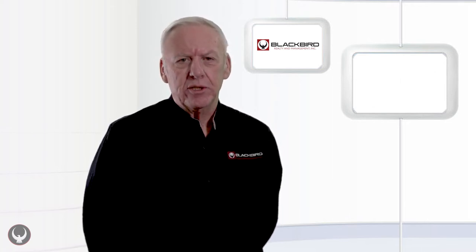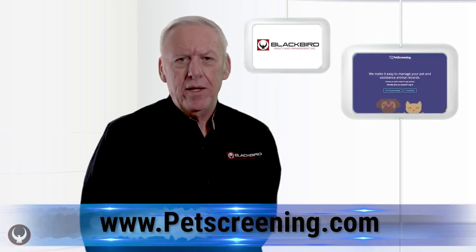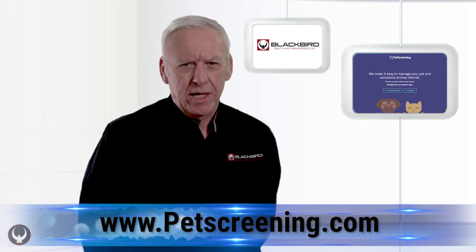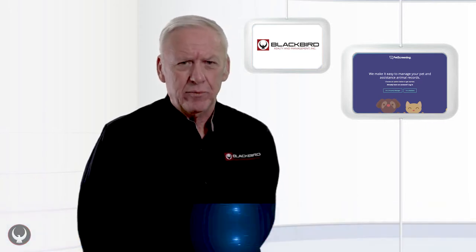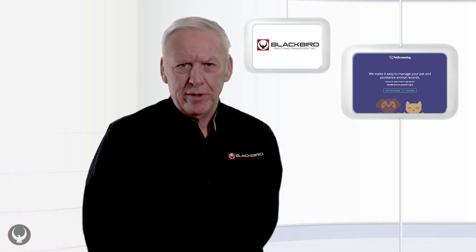We use a third-party site to help us with that — it's called Petscreening.com and they will gather information from you. If your animal qualifies as a comfort animal or emotional support animal, there's no charge for them verifying this. They'll let us know if the HUD guidelines are met with regard to the reasonable accommodation, and we'd be happy to have you and your emotional support animal on the property.